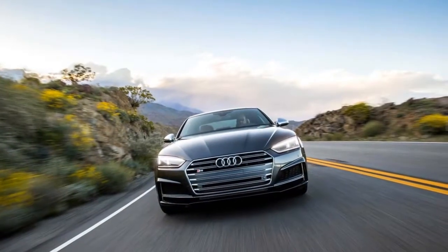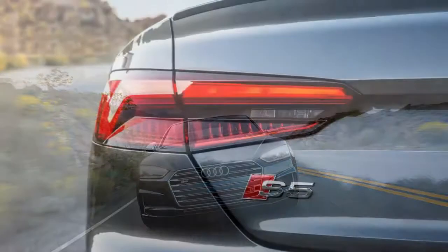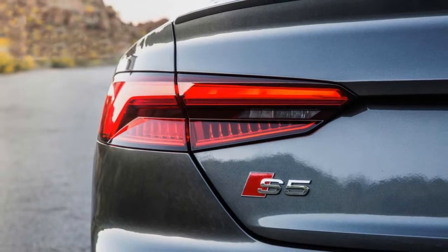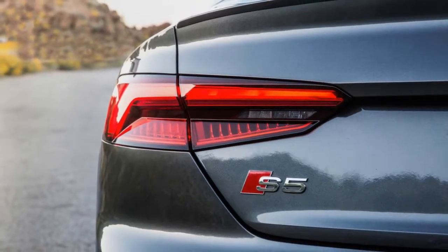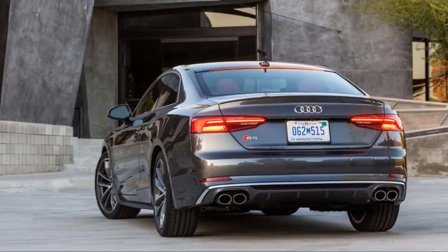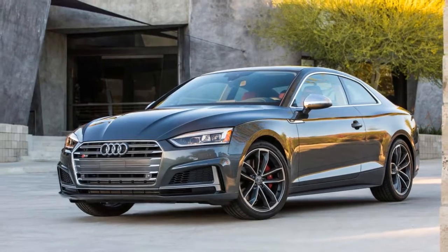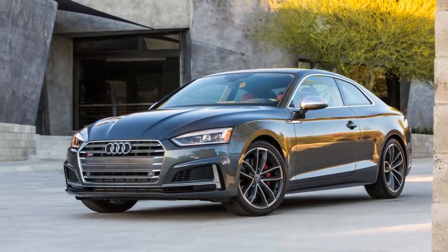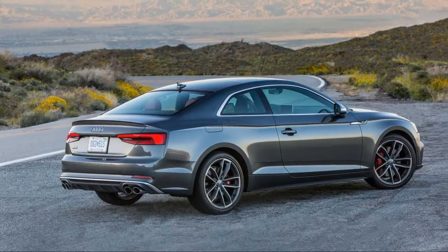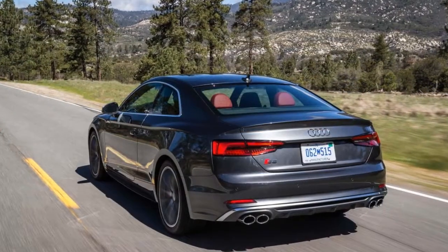The coupe's cabin is punctuated by a chrome accent that frames the window and visually places the wider rear pillar that connects the roof to the trunk. The convertible's top doesn't have the same frame, and the new S5 Sportback skips the element altogether.